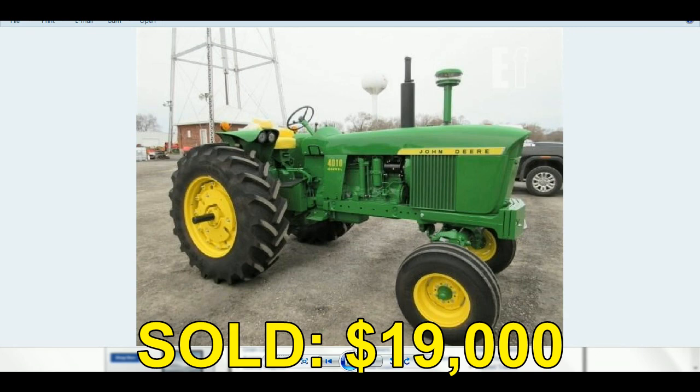Big thanks to my friend Alex Kerr out of Mount Sterling, Illinois for that little video clip — Alex was at the sale. Check out his website, Alex Kerr Tillage — Alex K-E-R-R Tillage — sells some great equipment there.